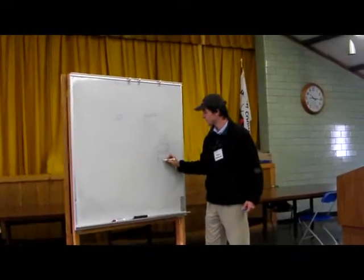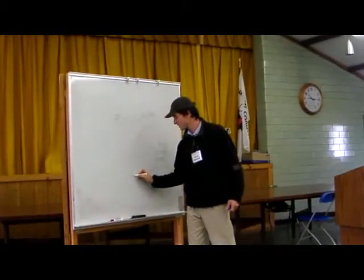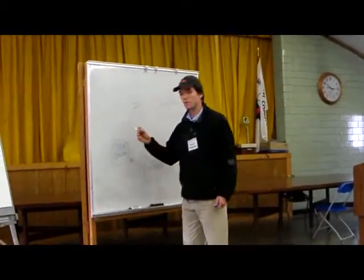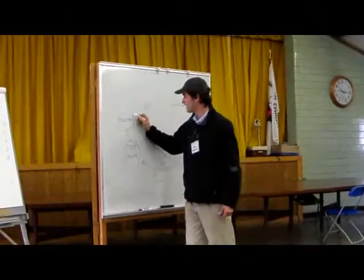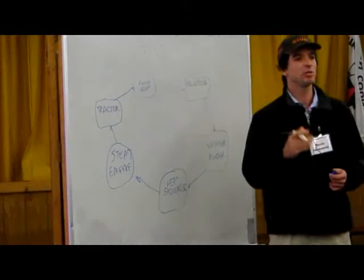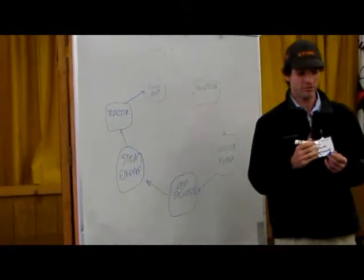From the gasifier burner, move on to the heat exchanger, move on to your steam engine, and then you can power things like the tractor. Right now we're working on a one kilowatt stationary power generator.